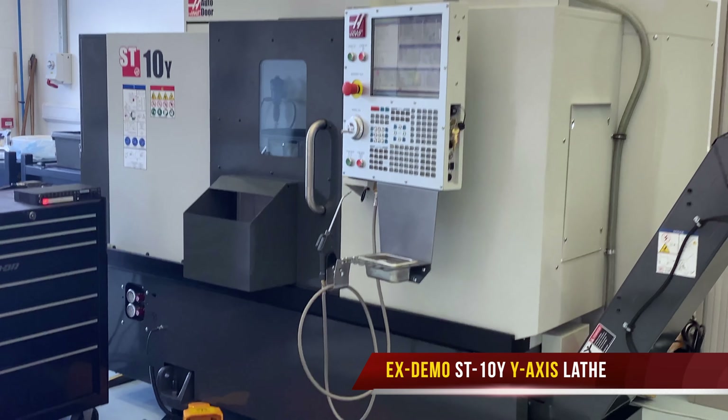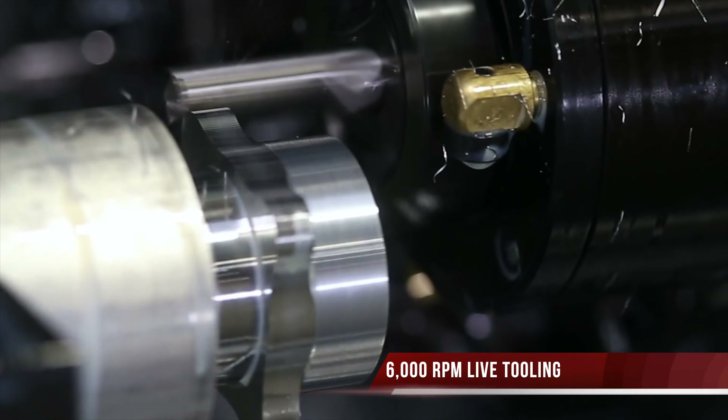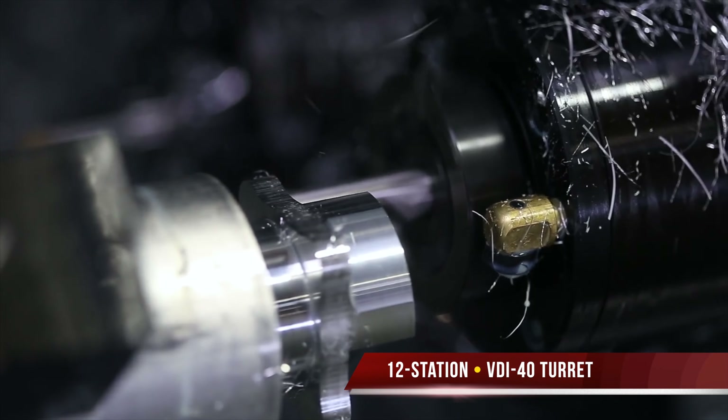The ST10 Y is a high spec machine with a 6,000 rpm live tool system, 102mm travel Y-axis, and a 12 station VDI 40 turret offering great component versatility.